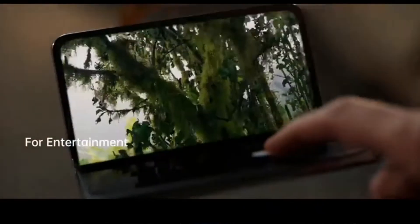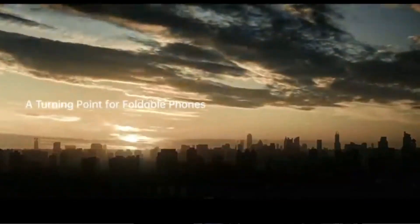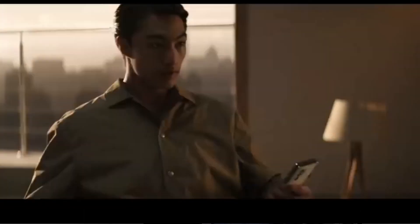There are also some problems with it, but overall at first glance there are a lot of unique things about this phone. It's going to be launched in China for now. I'm really interested in this device. Till then, Al-Hafiz.